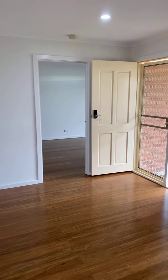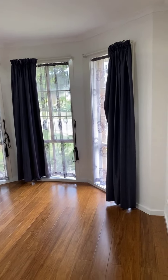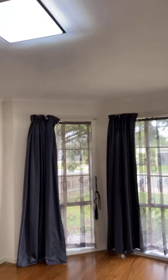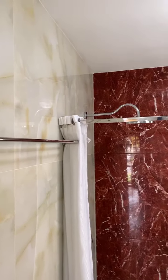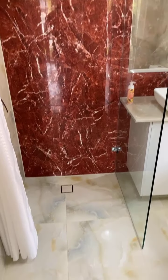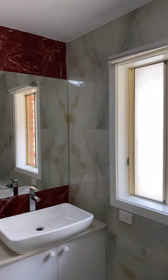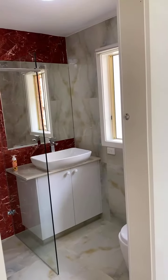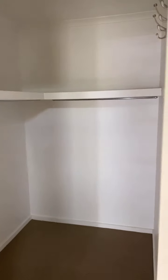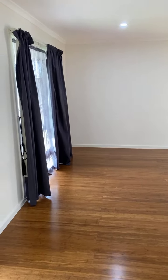I'll take you into the master bedroom, which is on my right from the entry of the house. This is the master bedroom — lots of space, very nice and spacious. And this is the ensuite. Absolutely gorgeous — the tiling has been done here, look at the detail. It is a full ensuite, and I'll show you the walk-in robe. This is the walk-in robe here.